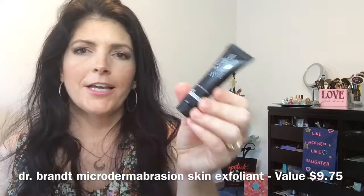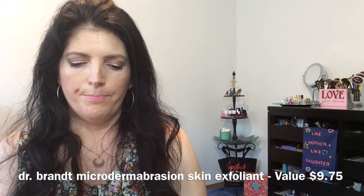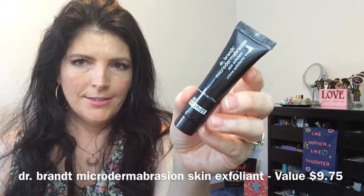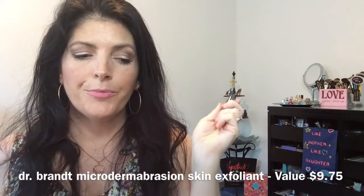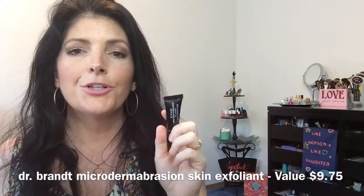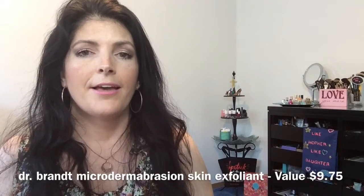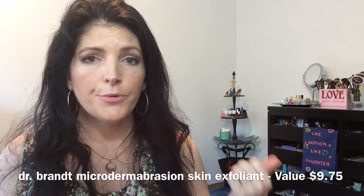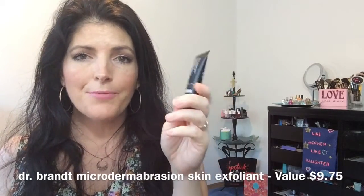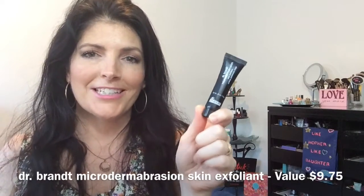The next item is the Dr. Brandt Microdermabrasion Skin Exfoliant, a quarter ounce. I do like the Dr. Brandt products. In a previous New Beauty Test Tube subscription they sent a Pores No More Cleanser, but it was for normal to oily skin and I have dry skin, so I passed it on to my niece. Dr. Brandt actually responded to my Facebook post about that and sent me samples for dry skin, so I'm really excited to try this exfoliant.